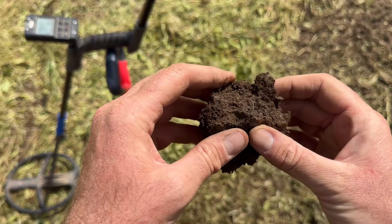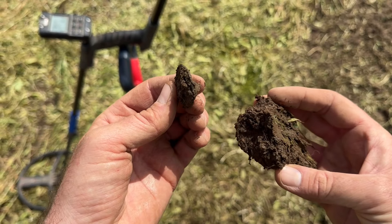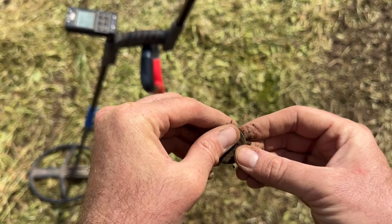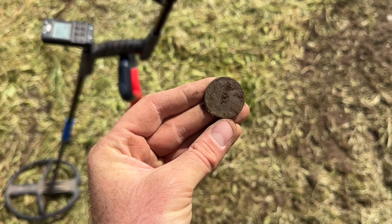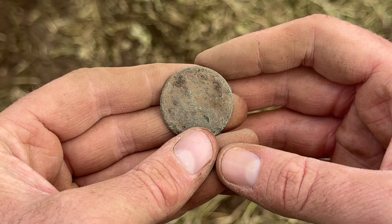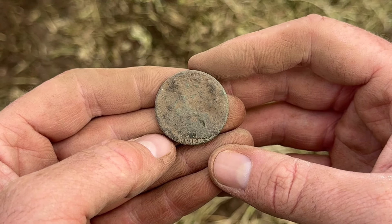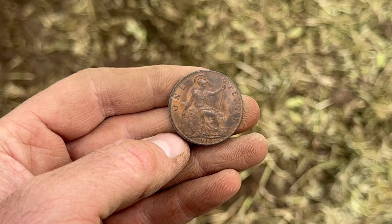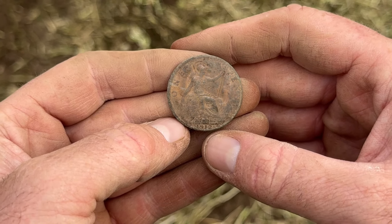Often it's the one you don't film that turns out to be the good thing. I think we've got a coin and it looks pretty chunky. The ground's very wet here. Incredibly, the coin is in terrible condition, but the only bit that's really legible is the date — 1912. So it is a penny, it is George V. His father Edward the Seventh died in 1910 and George V became king, reigning from 1910 until 1936.